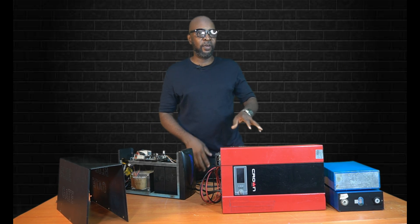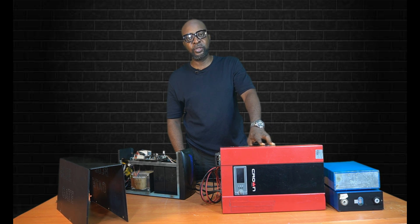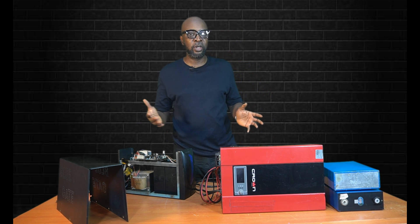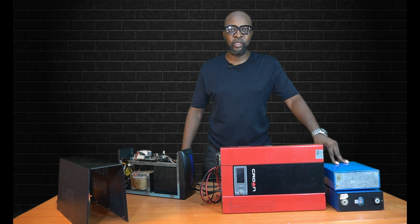For the inverters, they are connected to external batteries — external deep cycle batteries. You can choose any battery you want: you can choose a lithium ion phosphate battery, a flooded lead acid battery, any battery at all. You connect the inverter to external batteries.